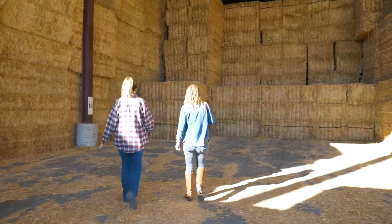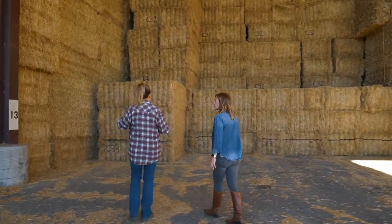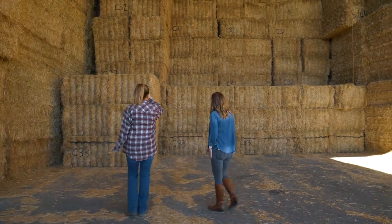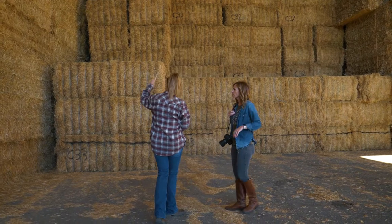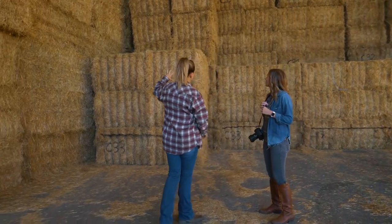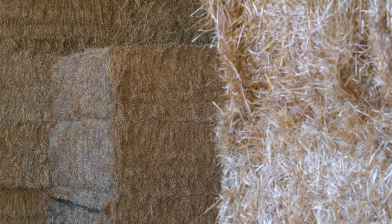Walking through, you can see the amount of management of just straw that we have, which is crazy. Every single one of these numbers on here represents the field it came from, so I'm going to know who baled it and where it came from. I can literally look it up on my phone right now and know when it was baled and where it came from.